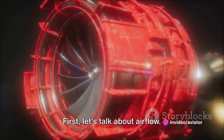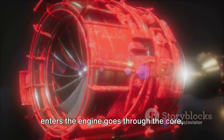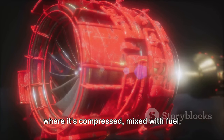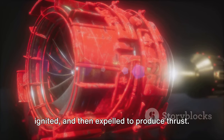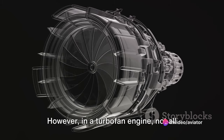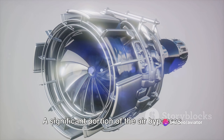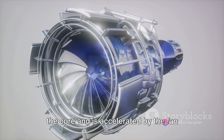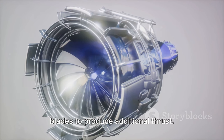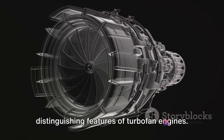First, let's talk about airflow. In a turbojet engine, all the air that enters the engine goes through the core, where it's compressed, mixed with fuel, ignited, and then expelled to produce thrust. However, in a turbofan engine, not all the air goes through the core. A significant portion of the air bypasses the core and is accelerated by the fan blades to produce additional thrust. This bypass air is one of the distinguishing features of turbofan engines.